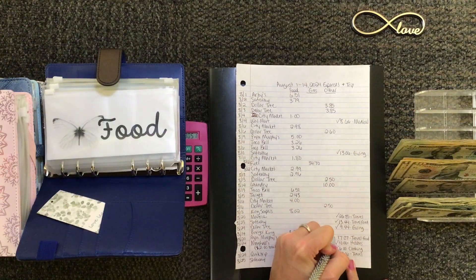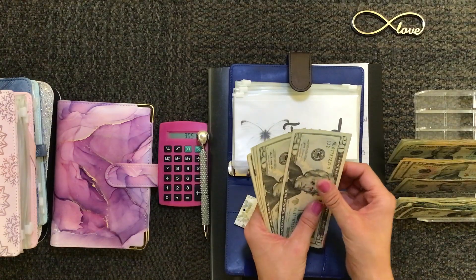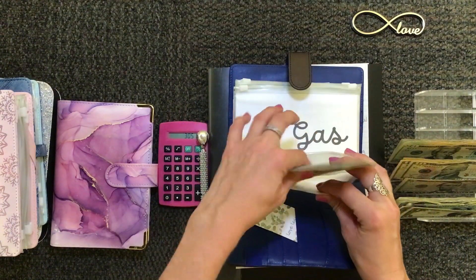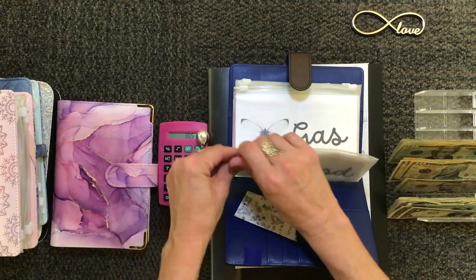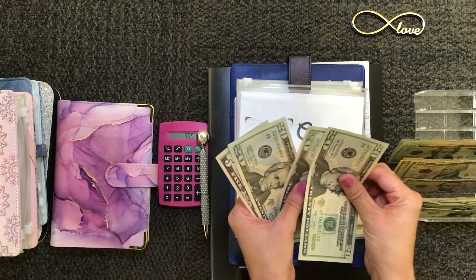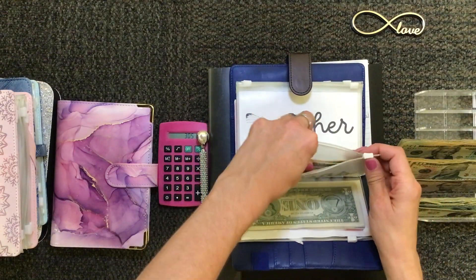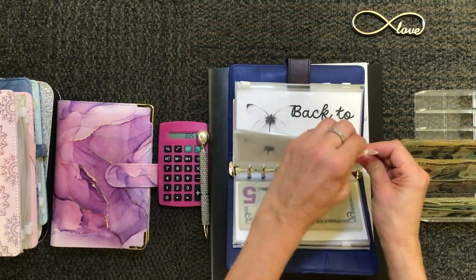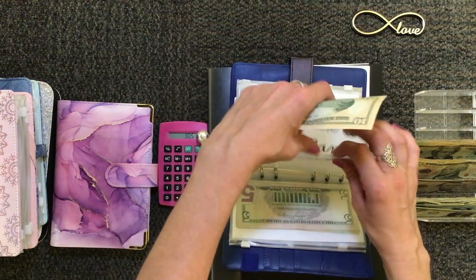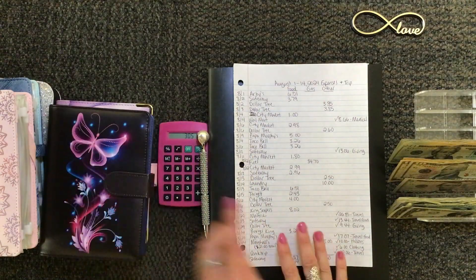I think we have everything unstuffed — let me do a double check and see what we've got left for the rest of the month. Counting the food envelope: about $102. Plenty there, no worries. Gas money: about $65. No problem there. Other: about $30 — really good, I think I'll probably end up using most of it. I'm glad I unstuffed that money from hobbies.